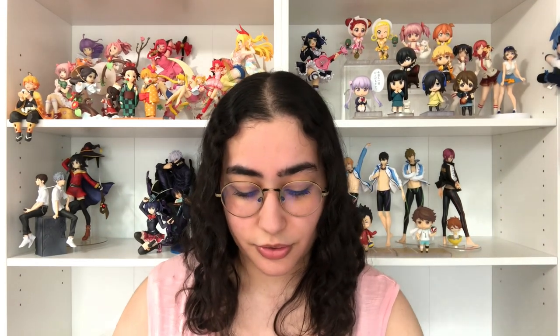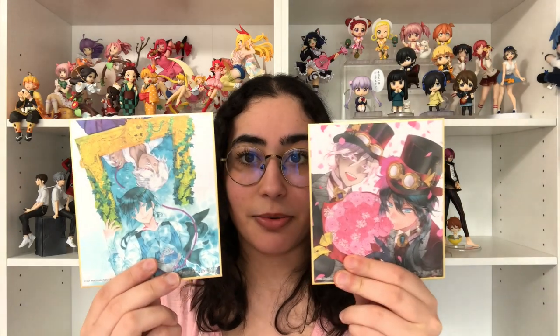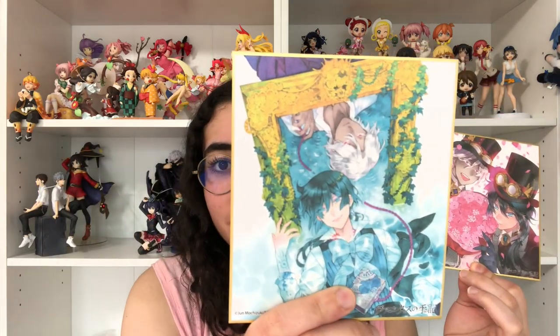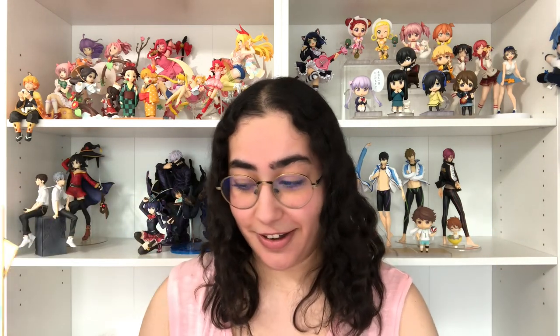The last Case Study of Vanitas items I have are these two mini shikishi boards. I feel like I'm talking too fast but here we go — I have these two mini shikishi boards and they are so stunning. The aesthetic, the colors — this series already has just stunning colors and artwork, so I'm not surprised. Just look at that, oh my god, I can't stop staring at these. I am in love with them.